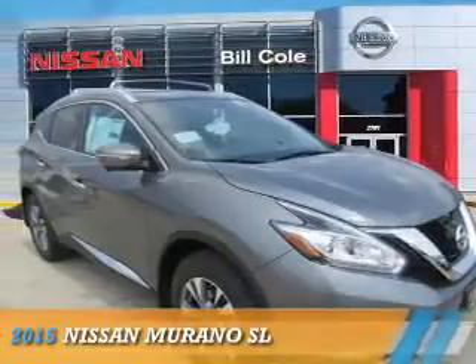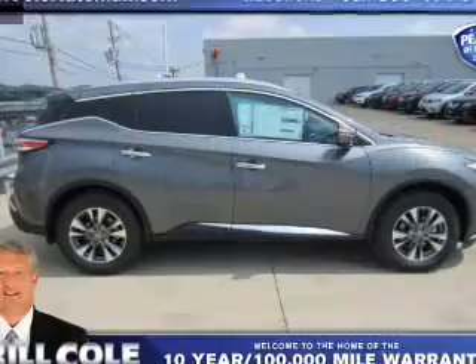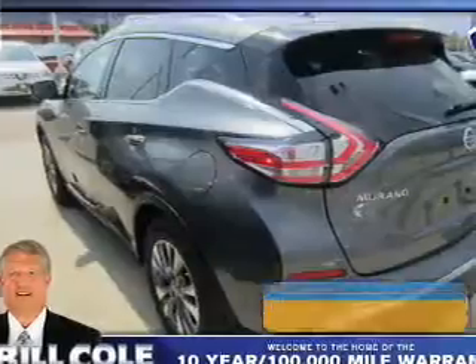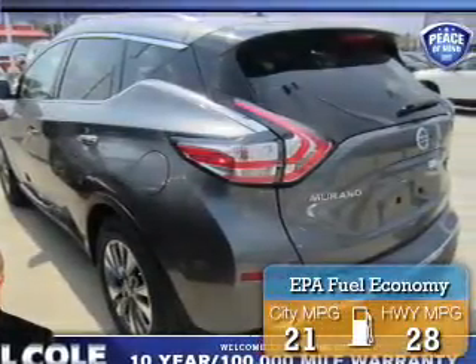Presenting the 2015 Nissan Murano. It's powered by all-wheel drive, a 3.5 liter six-cylinder engine, and a continuously variable transmission. Great fuel efficiency saves you money by requiring fewer trips to the gas station.